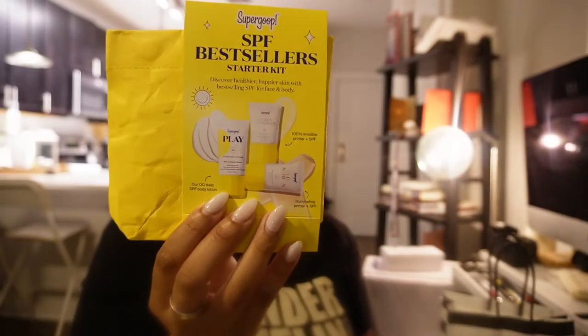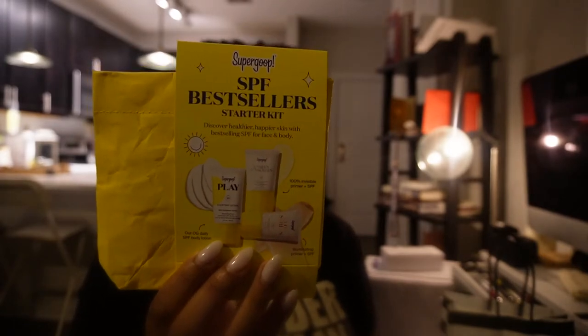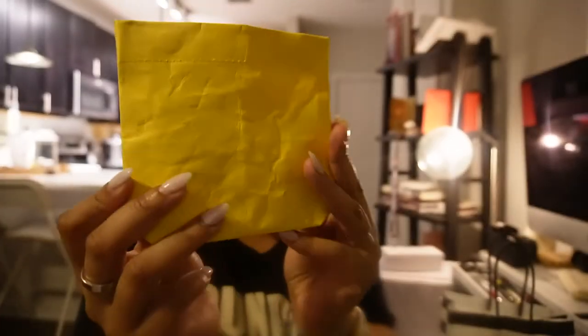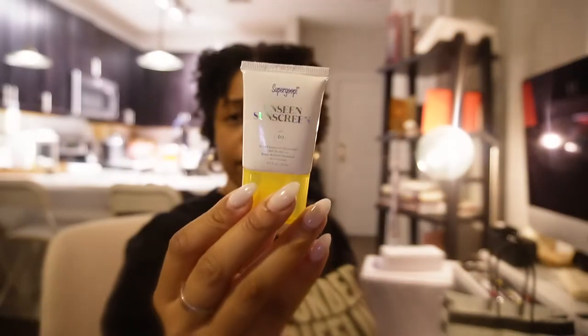I also picked up the Supergoop best seller starter kit, which I thought was really good value. For $25 I got three sunscreens: the Unseen Sunscreen SPF 40, the Glow Screen SPF 40, and the Play Everyday Lotion SPF 50. I was a bit thrown off because the packaging looked very wrinkled, like it had been through a lot. The other one looked the same way, so I just picked the one that looked least damaged.